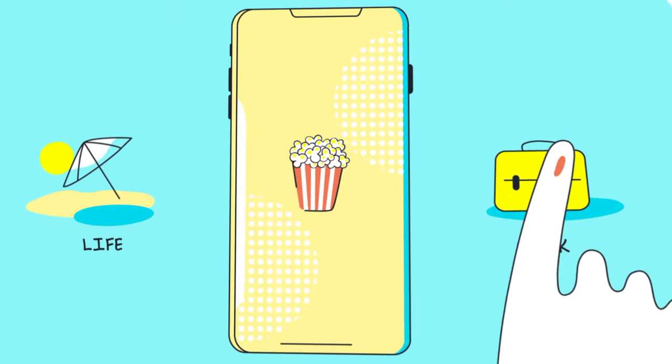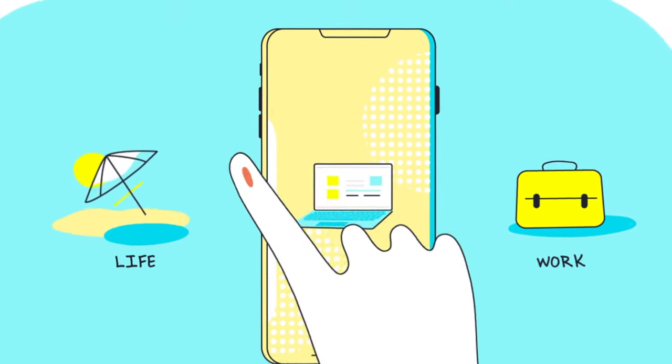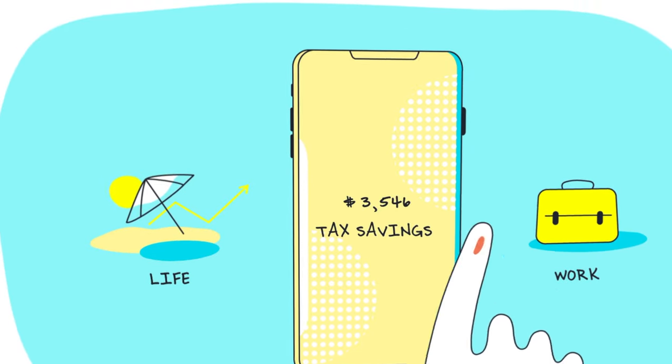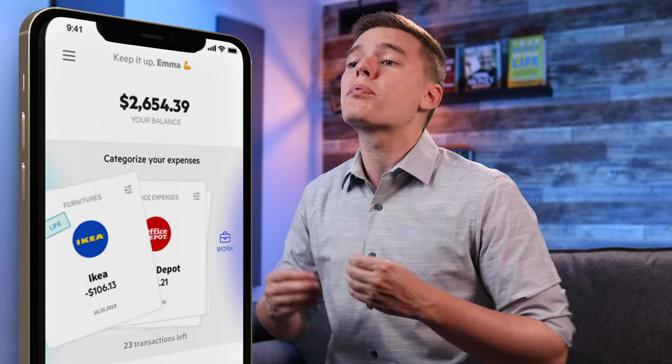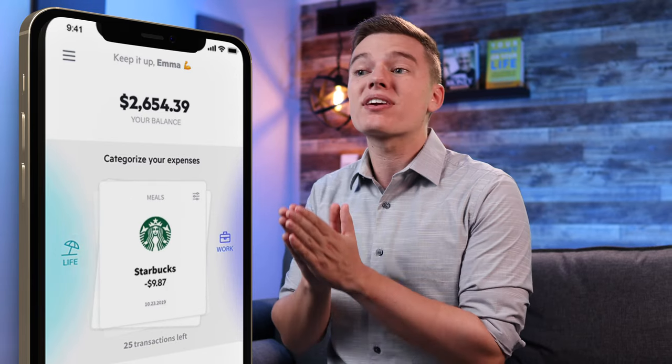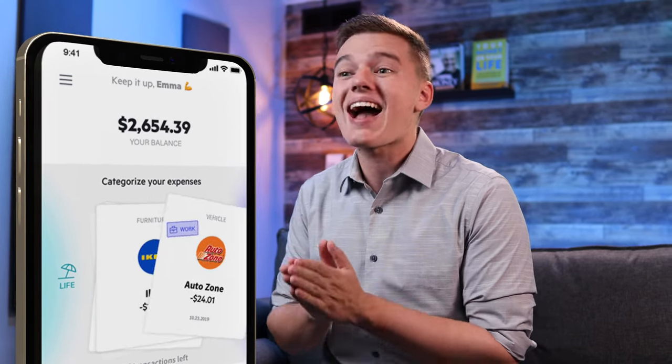The first feature that really sets Lily apart from the competition is that this is truly one checking account for both your business and your personal finances. That may not seem like a big deal, but you've all heard me preach about how important it is to have a separate business bank account — which is absolutely true. But with Lily, you're able to have everything under one roof and easily separate your expenses by simply swiping left or right within the app to properly categorize those expenses and ensure that you're not forgetting about any of those wonderful tax write-offs.